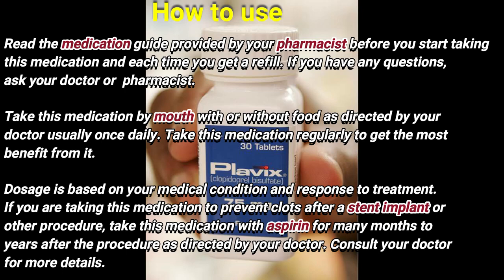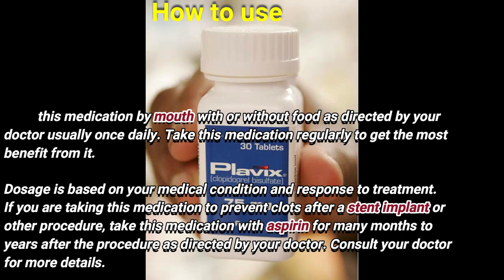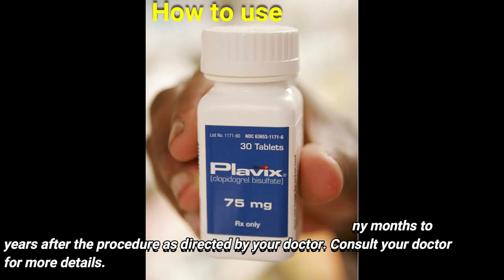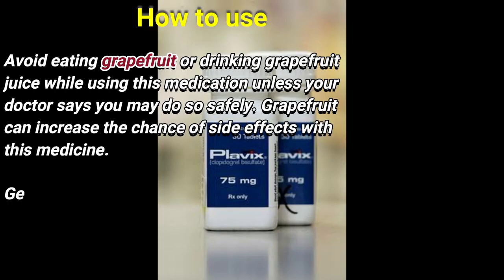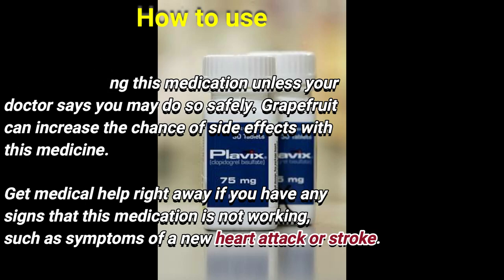If you are taking this medication to prevent clots after a stent implant or other procedure, take this medication with aspirin for many months to years after the procedure as directed by your doctor. Consult your doctor for more details. Avoid eating grapefruit or drinking grapefruit juice while using this medication unless your doctor says you may do so safely, as grapefruit can increase the chance of side effects with this medicine.